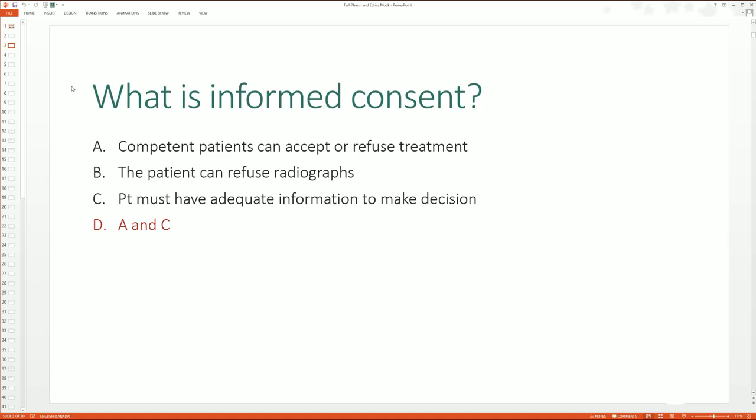I'm going to read the correct answer: competent patients can accept or refuse treatment, and the patient must have adequate information to make the decision. I like to explain it with a rationale too, so we don't just move on. That's why it's nice to attend the live classes, but even if you can't, that's okay because I explain everything as if you're there and you can watch the recording afterwards. Basically, every patient has the right to accept or refuse treatment. Informed consent means we are asking for their consent.